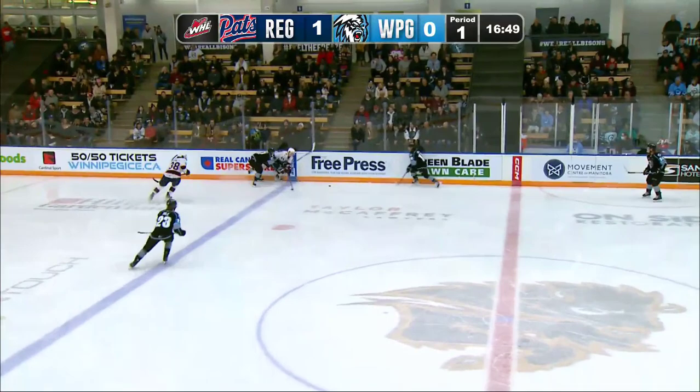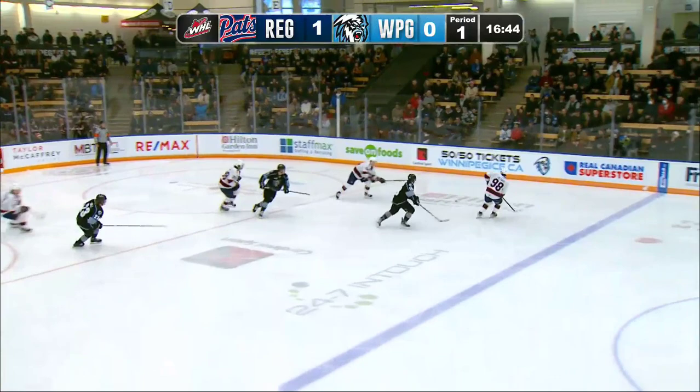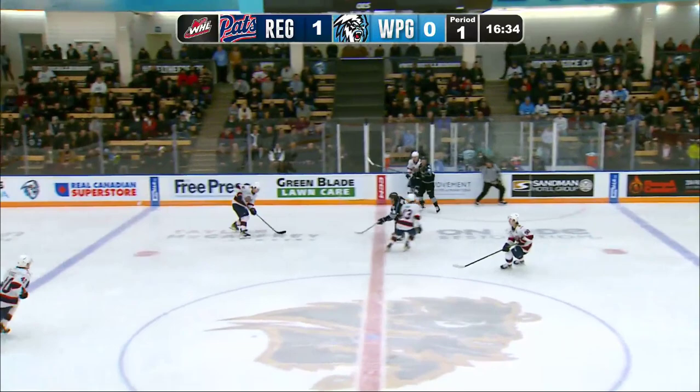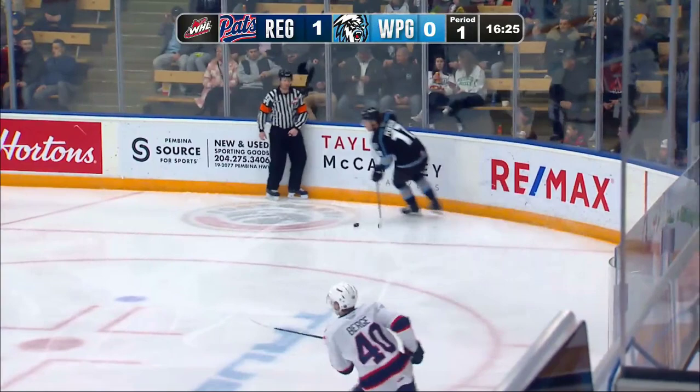Bedard finds himself in a one-on-one again, but tries a different approach. He knows where his advantage lies — the space in the middle of the ice — so he cuts across and then tries a drag shot around the stick of the last defender. Bedard is a quick thinker, but it's more accurate to call him an informed player. He's always scanning the ice when there's a lull in play. Here, the puck is chipped in the zone, so Bedard looks around to map out the options of the puck retriever to try and guess where the puck will go.